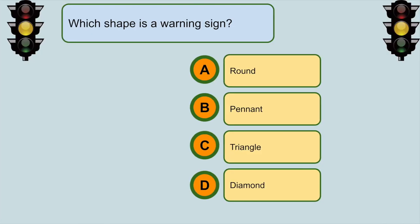Which shape is a warning sign? D. Diamond.